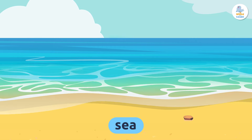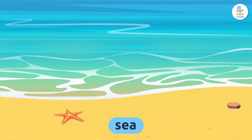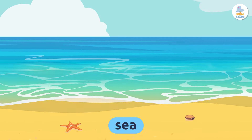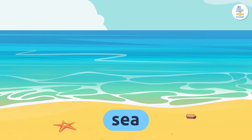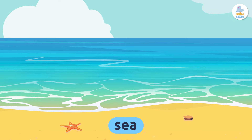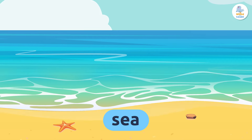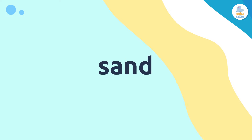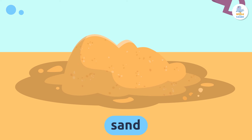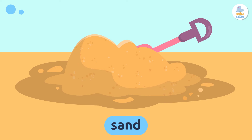Thousands of animals and plants live in the sea. Repeat after me: sea. Sand — the sand on the beach is a mixture of tiny pieces of rocks and minerals that have been broken up by the sea.